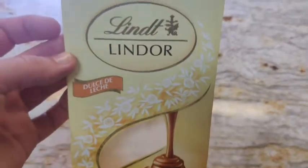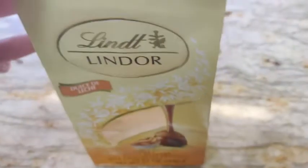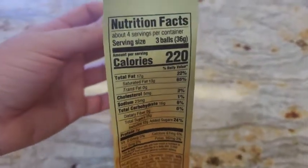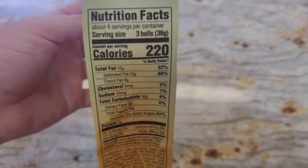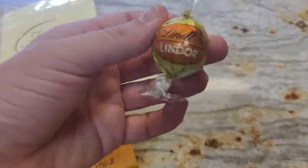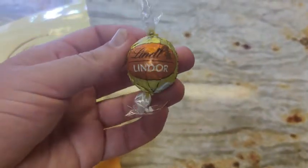They come really beautifully packaged in this Lindt little triangle-shaped container. I do also love the fact that a single serving is three balls. They are pretty substantial so I really only eat one at a time, and they come individually wrapped, which is just adorable.